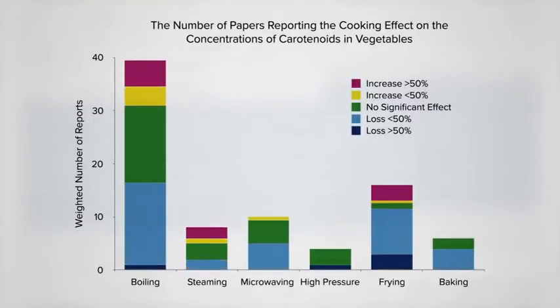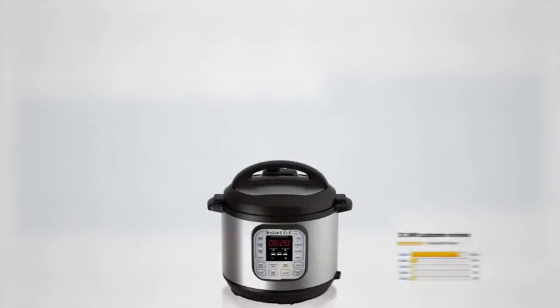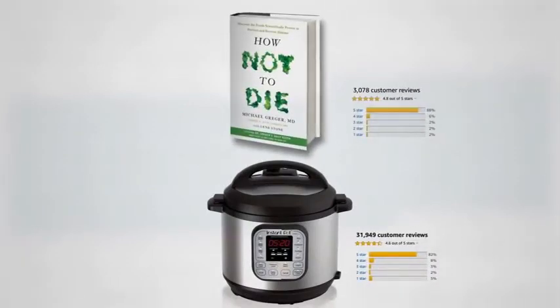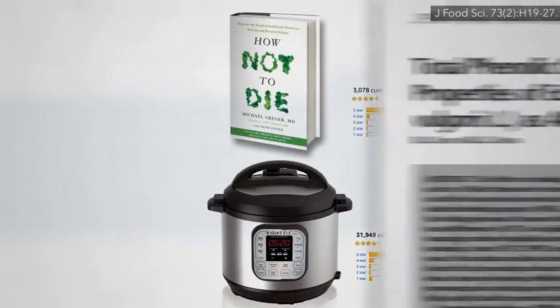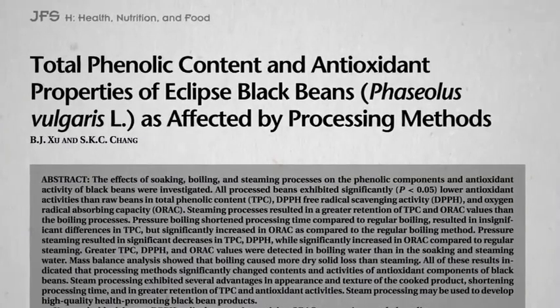But they acknowledge that of all the common cooking methods, we know the least about pressure cooking. There are all these fancy new electric pressure cookers on the market, including the Instant Pot, with more five-star ratings than even How Not to Die. These pressure cookers are great for cooking dried beans with just a touch of a button. But what happens to the nutrition?